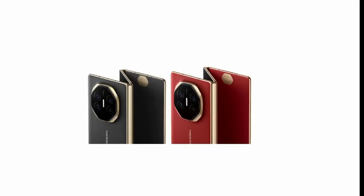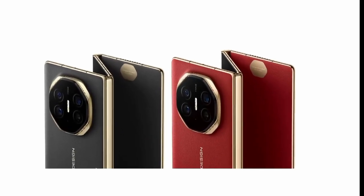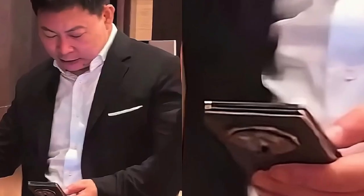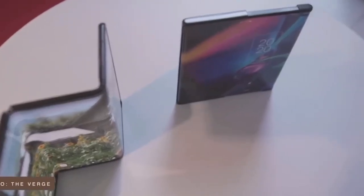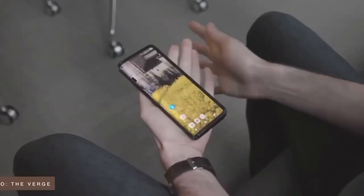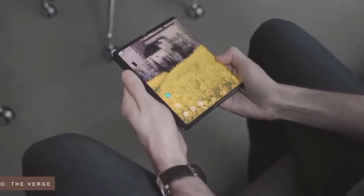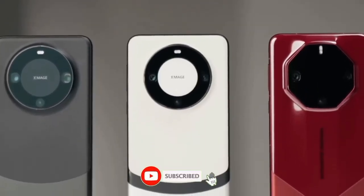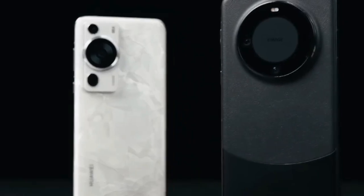What do you think of Huawei's trifold Mate XT? Are you excited about this new direction in smartphone design? Let me know your thoughts in the comment section below. That's it for today — don't forget to like this video if you found the content helpful, and hit that subscribe button for more updates on the latest tech innovations. As always, see you in the next video.